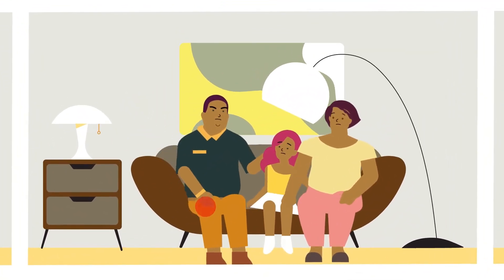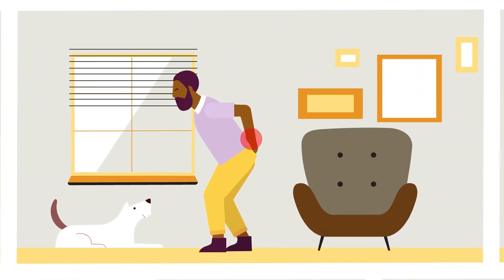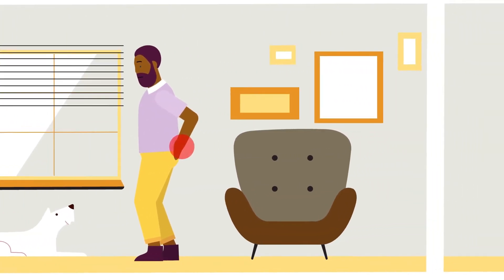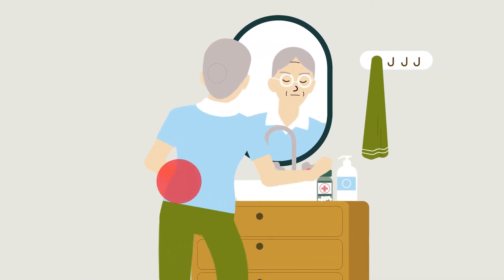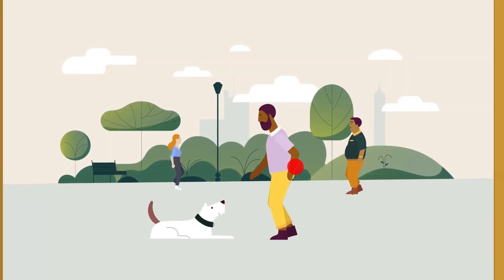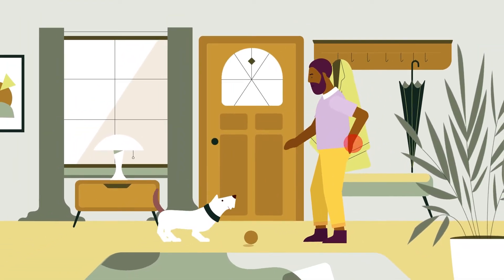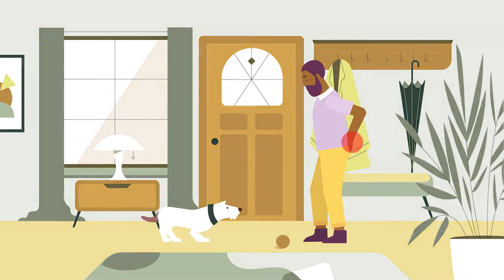If chronic pain is keeping you from the everyday activities you love, you've probably tried a number of treatments to help manage it — medications, nerve blocks, surgeries, and more. But because we feel pain and respond to treatments in different ways, these therapies may not always provide the long-term relief you're looking for.